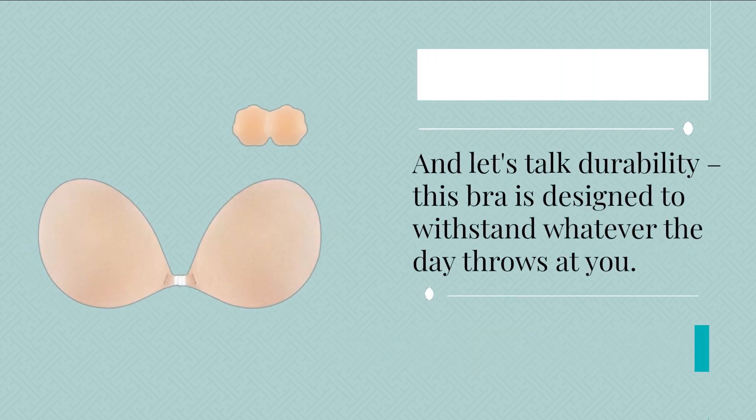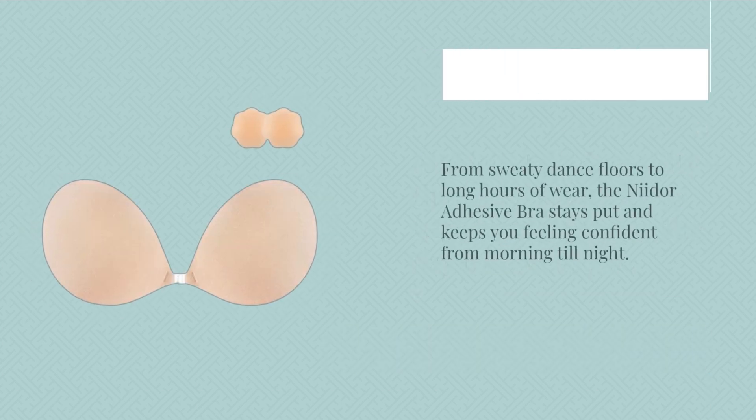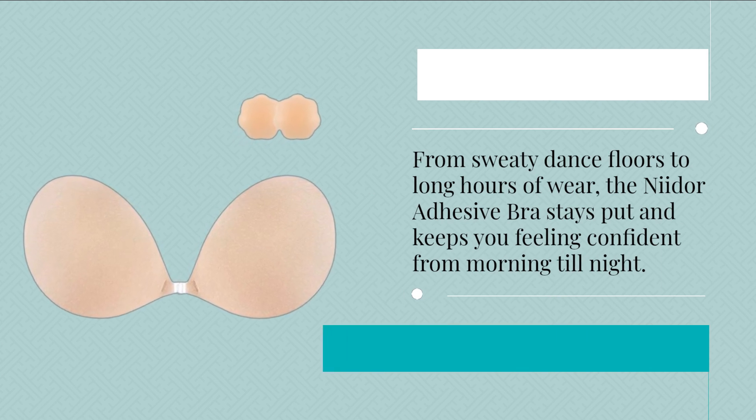And let's talk durability. This bra is designed to withstand whatever the day throws at you. From sweaty dance floors to long hours of wear, the Neodor Adhesive Bra stays put and keeps you feeling confident from morning till night.